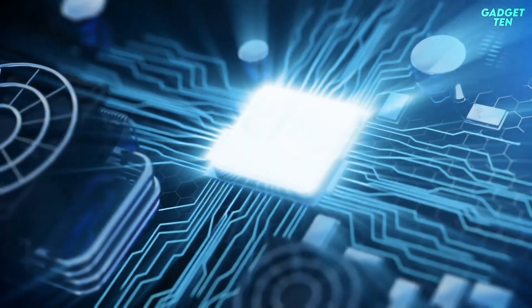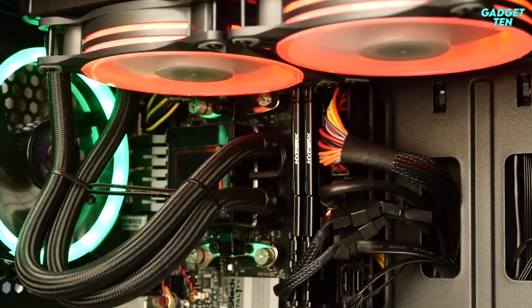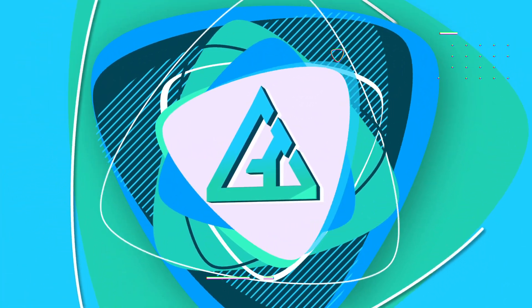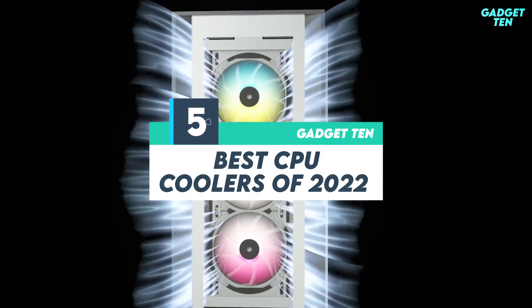Your processor may be at the heart of your computer, but to let your gaming PC truly run at its maximum potential, you need to keep it properly cooled. Hello guys, welcome to Gadget 10. We've got the top 5 best CPU coolers of 2022 for you today.